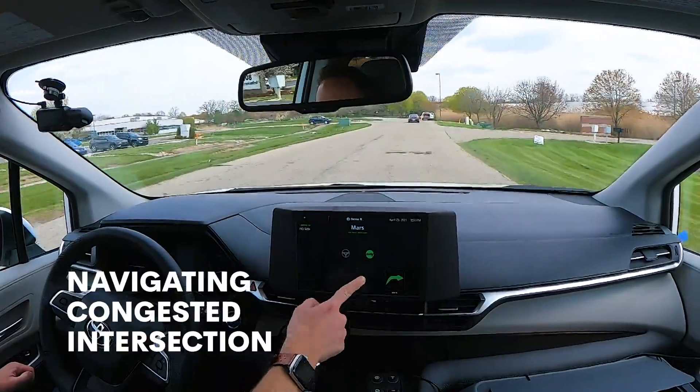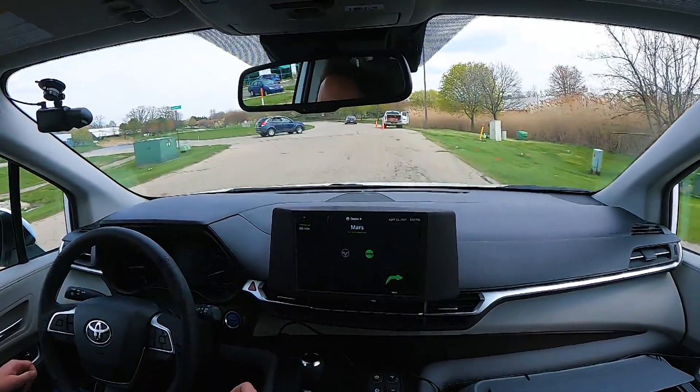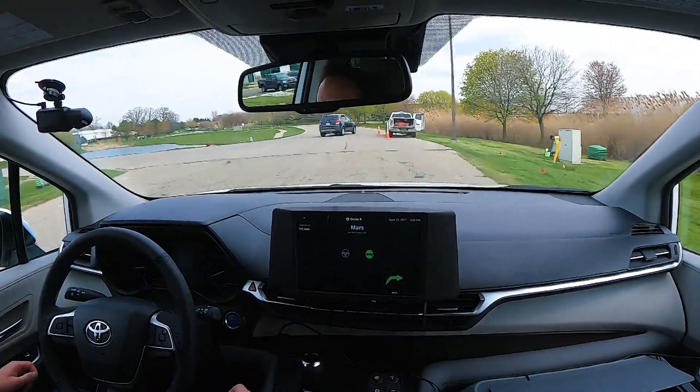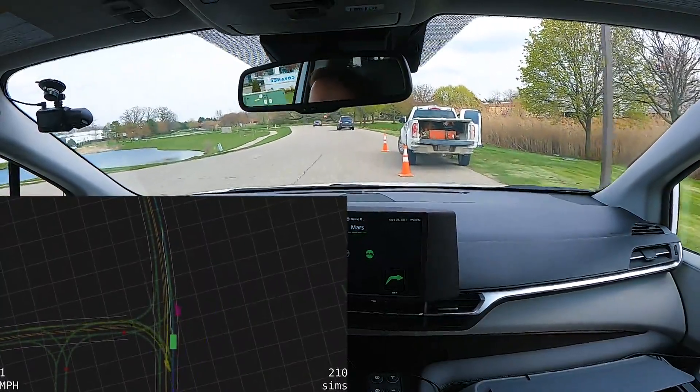Now we're approaching an intersection. We have the right of way but we see a car to our left and we anticipate that it might pull out in front of us — and it does. Because we were able to anticipate this, our vehicle slowed down a little bit, creating a more comfortable ride.